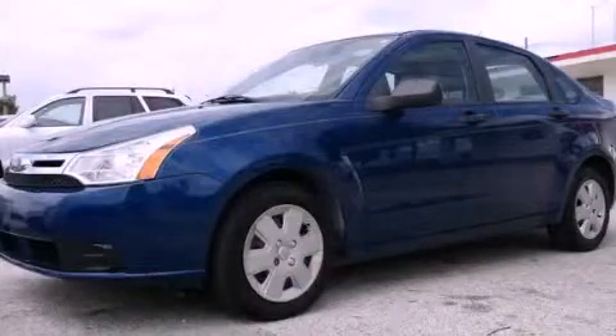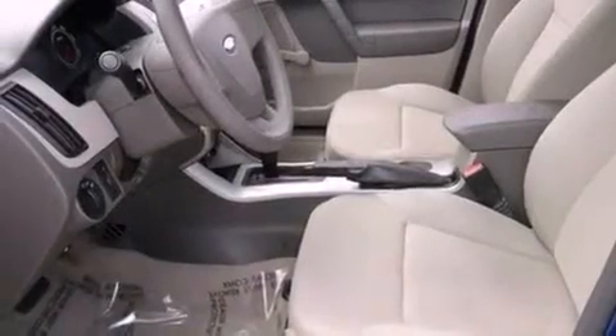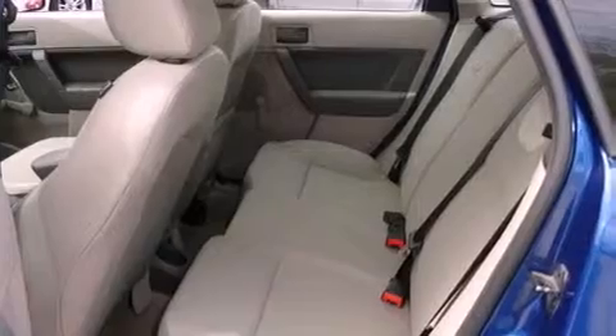This is a 2002 Honda Accord. It has a 2.3-liter four-cylinder engine and a four-speed automatic transmission. All of the following features are included.